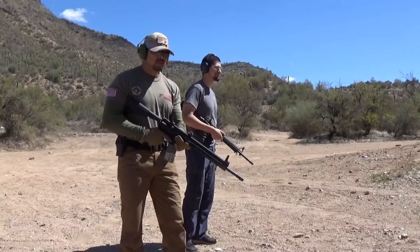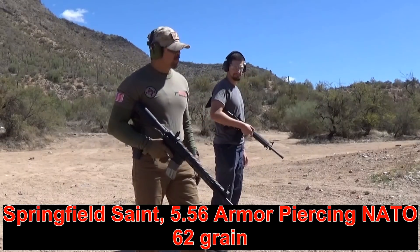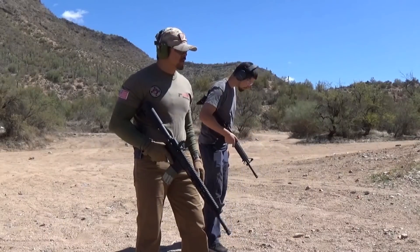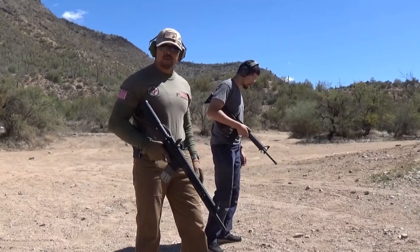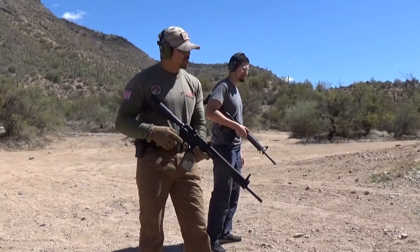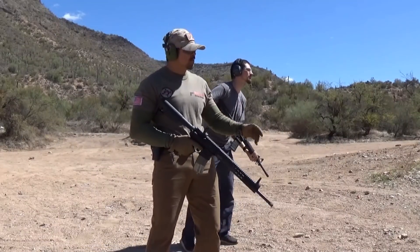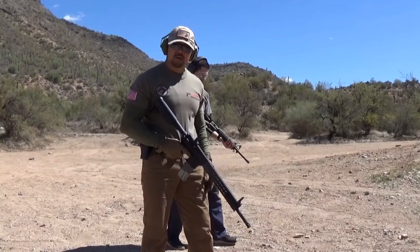We're testing 5.56 Springfield AR-15s at the sandbags with multiple magazines. We're loading silver mags with the 62-grain M855 green tip by Federal ammunition — the armor-piercing rounds used in the military. This is the kind of barrier used in Iraq and Afghanistan. We'll find out if the rounds penetrate.